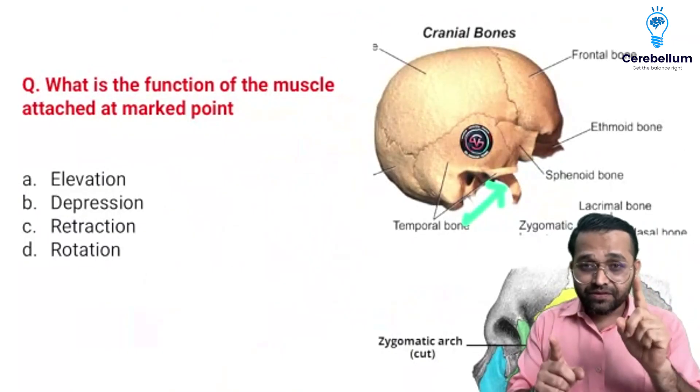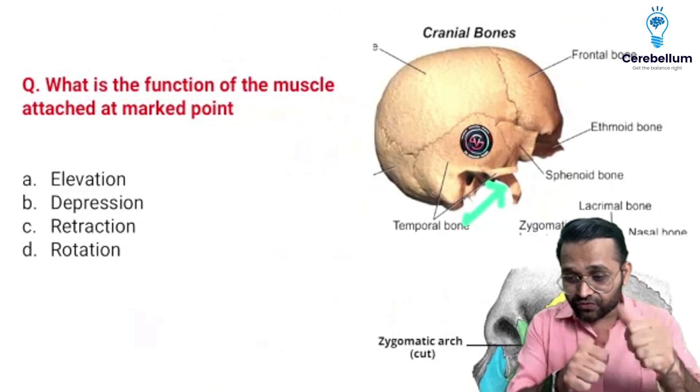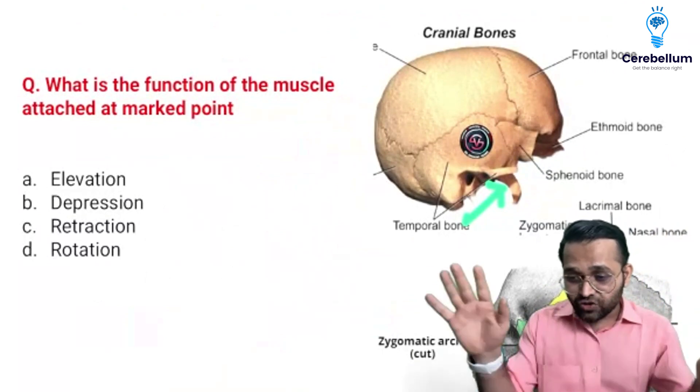Lateral pterygoid — depression, protraction, and side to side. Very good, Abdul. Not elevation, Vinayak — sorry this time.